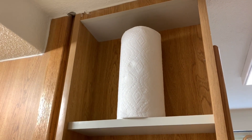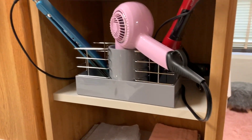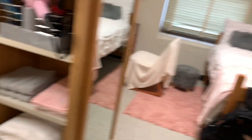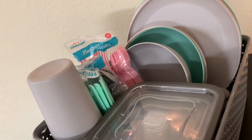Up there I have my paper towels, tissue, hand sanitizer, and lotion, and then I have my hair tools. I have my little towels and also my body towels down here. When you turn this way you have my fridge and then my dishes — I'm sure you all have seen that.